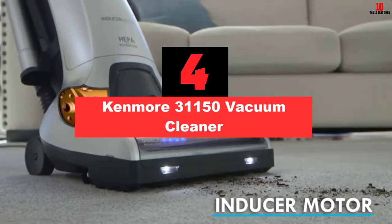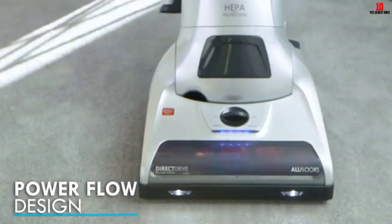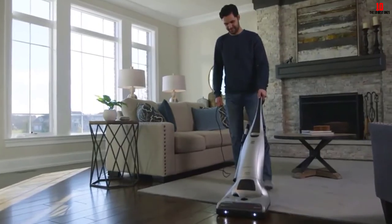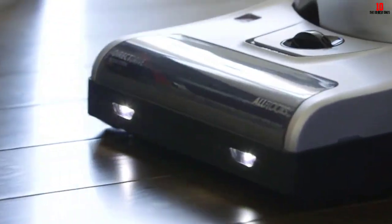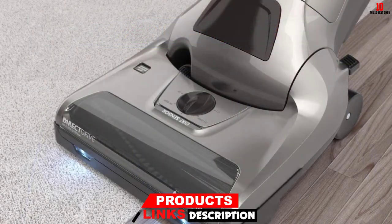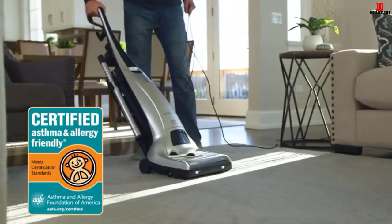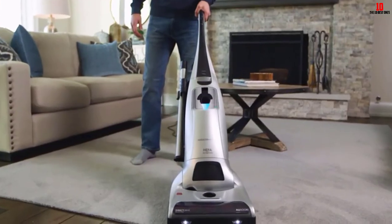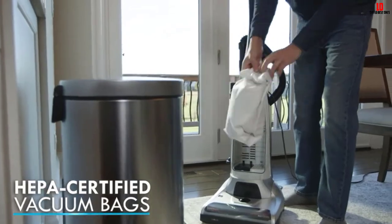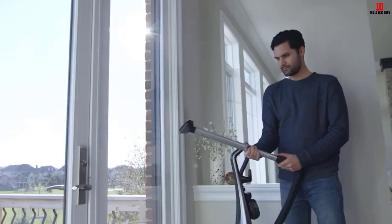At number four, we have the Kenmore 31150 vacuum cleaner. The Kenmore Elite series model 31150 shows the best results for medium and high pile carpets. The vacuum comes with a triple HEPA filtration system and significantly reduces air pollutants. It has moderate wattage, but specialized brush attachments create the effect of a much stronger vacuum — the brush lifts hair and the triple motor enhances airflow, delivering 20 percent more airflow than some competitors. Dirt sensors show you where to concentrate for better results. The cleaning path is 12.5 inches and the power cord is 35 feet long.